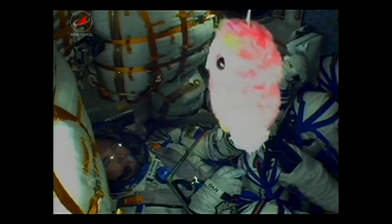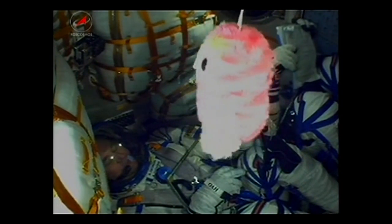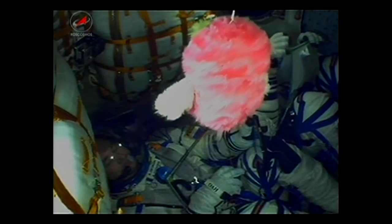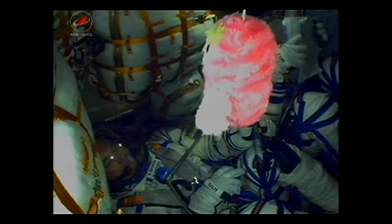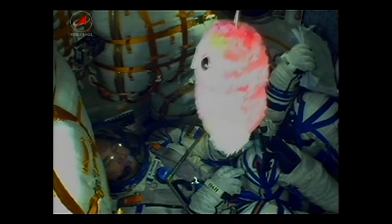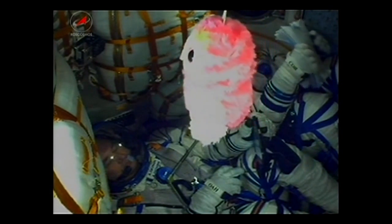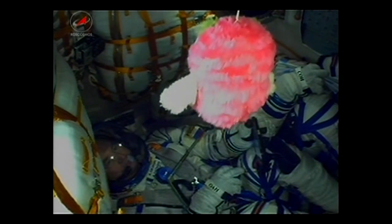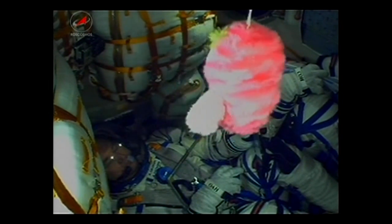First stage going to be burning liquid fuel for the first two minutes and six seconds into the flight. Passing through the cloud layer. I can see the crew onboard — Alexi Ovchinin there in the center seat. Getting good reports of first stage functioning throughout the launch so far. Just one minute since liftoff, 60 seconds in powered flight.